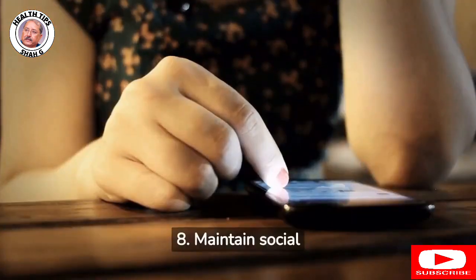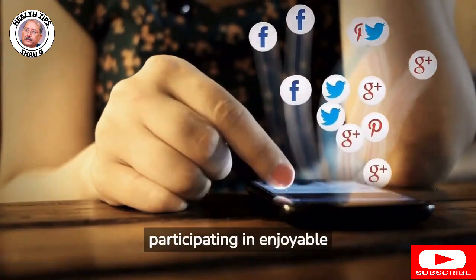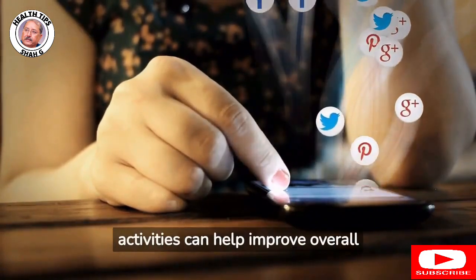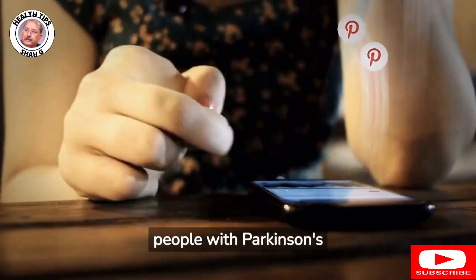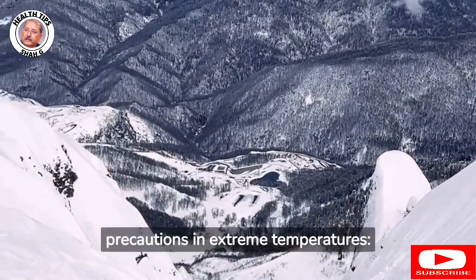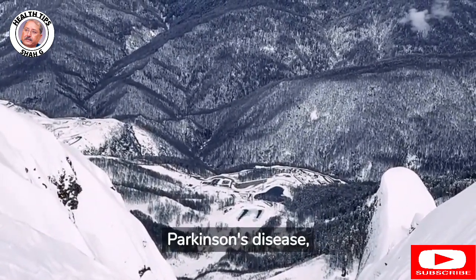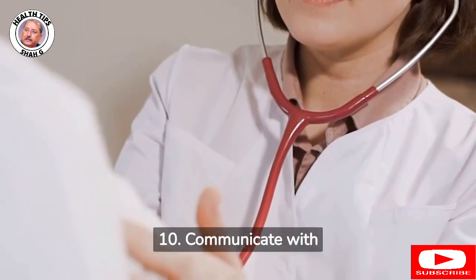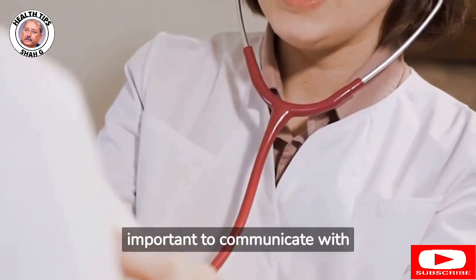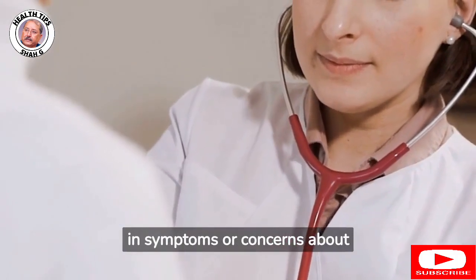8. Maintain social connections: Maintaining social connections and participating in enjoyable activities can help improve overall quality of life for people with Parkinson's disease. 9. Take precautions in extreme temperatures, as extreme temperatures can exacerbate symptoms. 10. Communicate with health care providers: It's important to communicate with health care providers about any changes in symptoms or concerns about treatment.